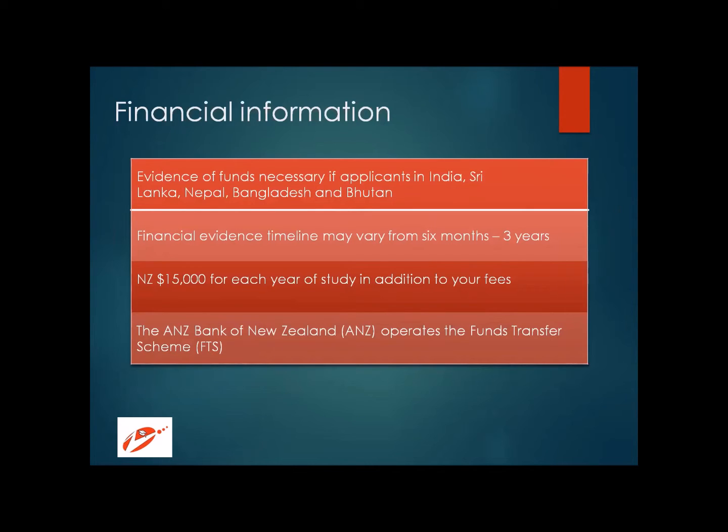This 15,000 New Zealand dollars is the amount they want you to have in your account in addition to your fees. The ANZ Bank of New Zealand facilitates funds transfer for all visa purposes, and it is a good option to use. Though it does not guarantee visa acceptance, it will demonstrate your seriousness about your education, your financial stability, and the steps you are ready to take to successfully complete your degree.